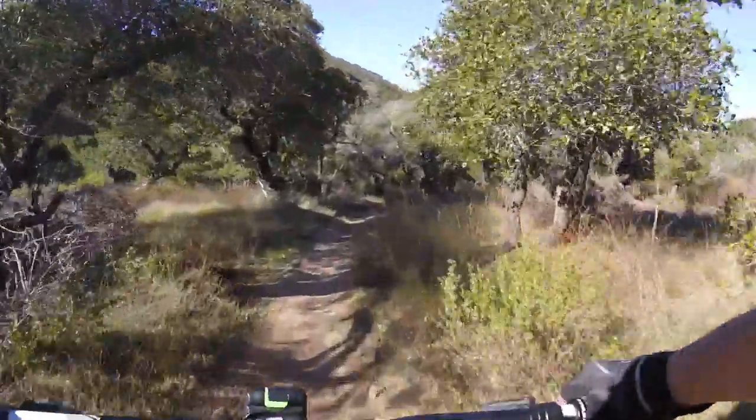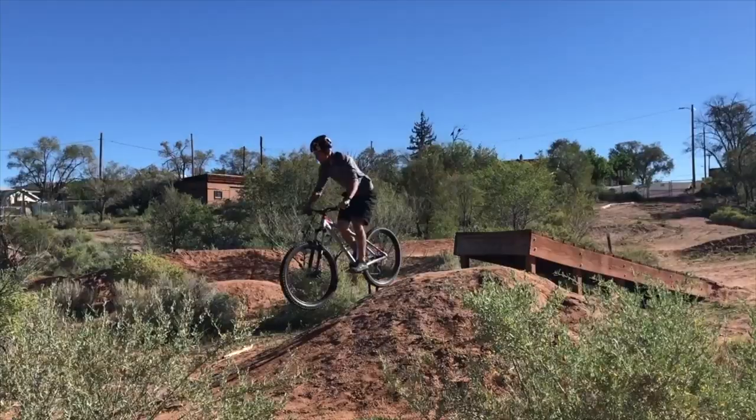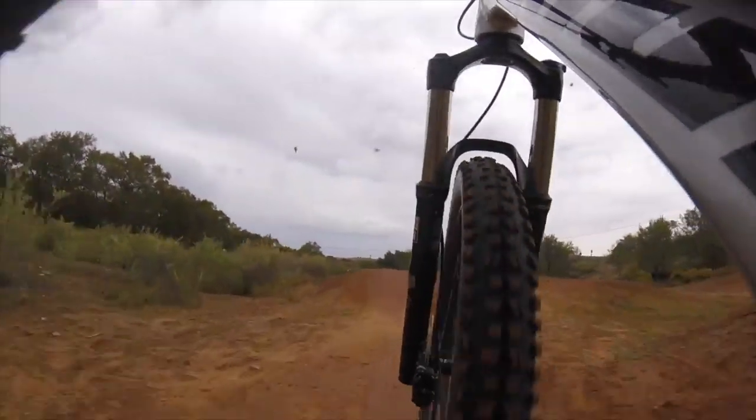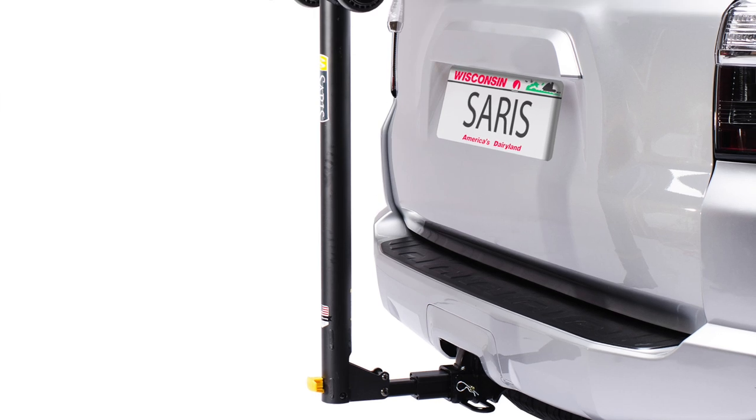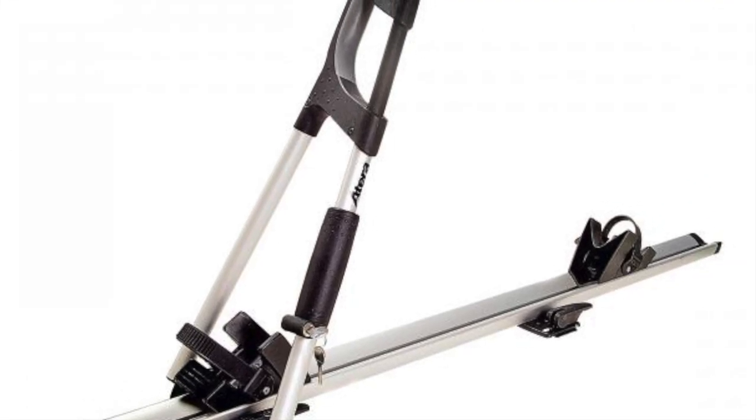Whether you're just out for a casual trail ride or you're hitting jumps at your local bike park, my guess is you had to transport your bike there. So today we're going to be talking about all of the different kinds of bike racks out there — short racks, tall racks, skinny racks, and big racks.